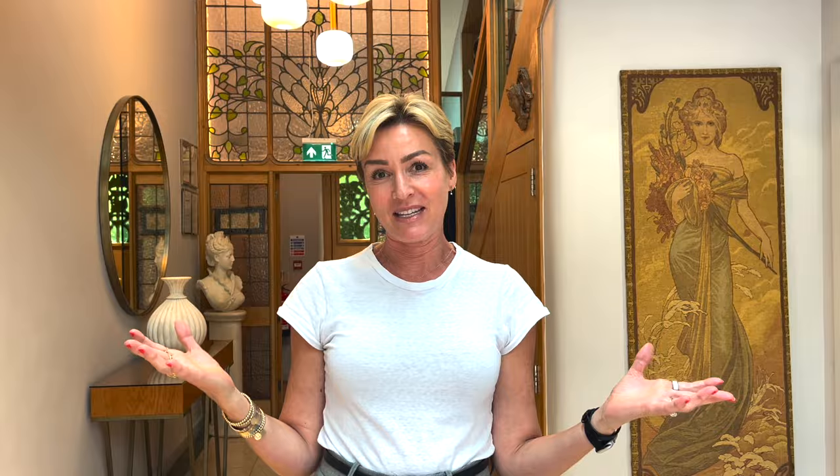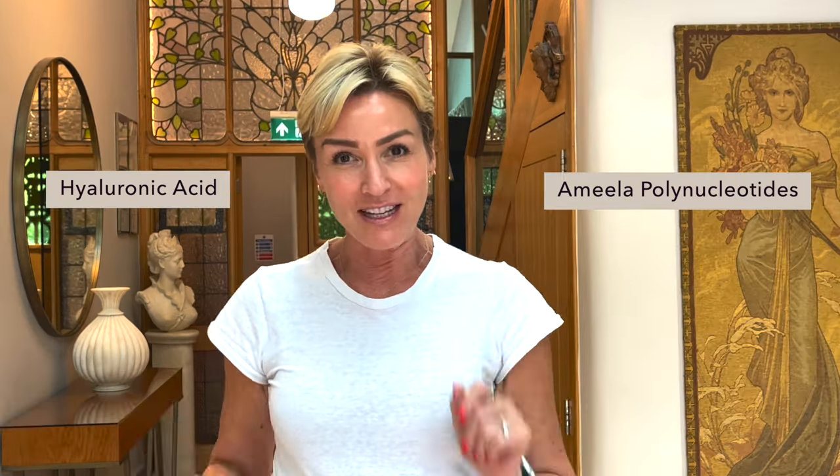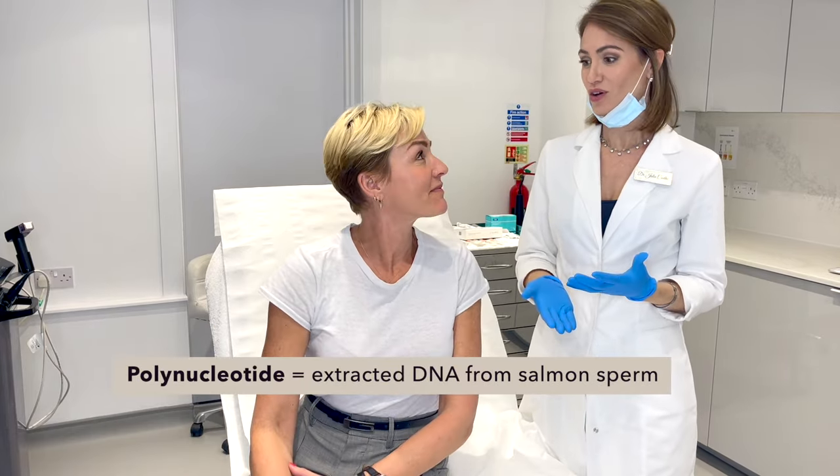So what am I having done? Everyone is talking about this treatment. It's called Amela — it's polynucleotides. The big question is, what is the difference between Amela and hyaluronic acid? You'll find out. Polynucleotide is basically extracted DNA from salmon sperm or trout.